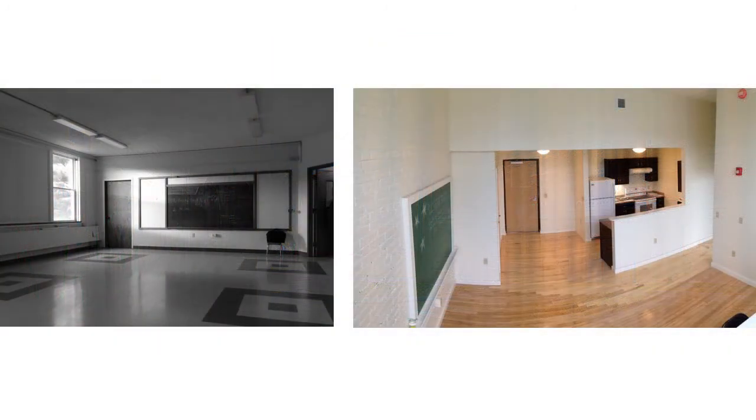The one-time gymnasium was modified and converted into a common room and several two-story apartment units. Other amenities include a lobby with a fully accessible elevator, new entrances, and both fitness and laundry rooms.